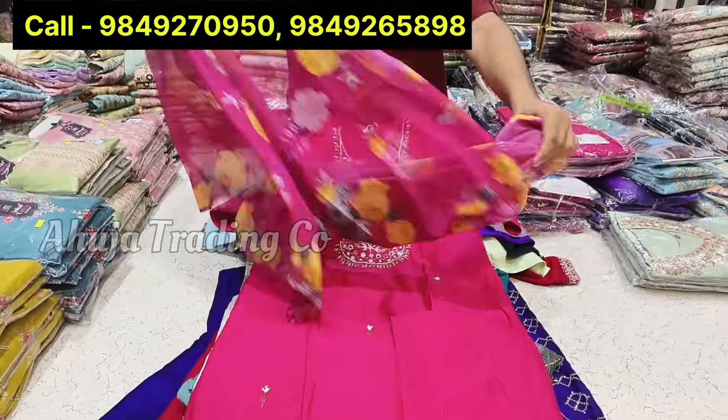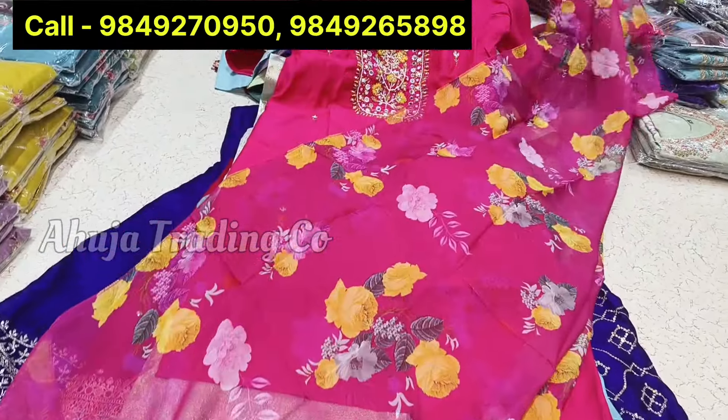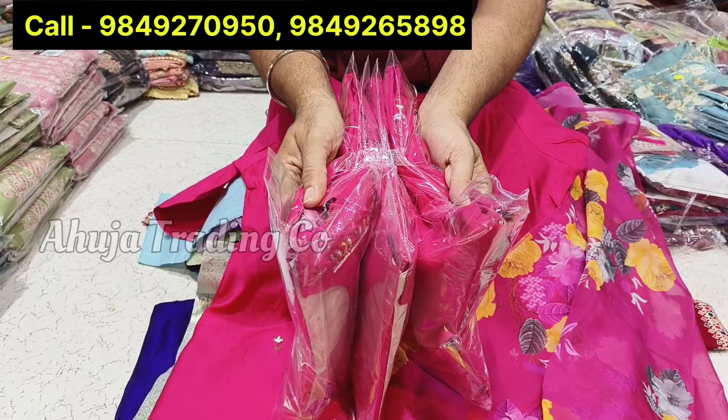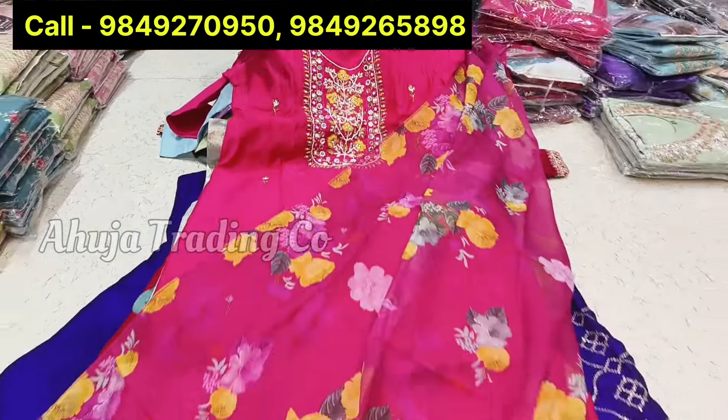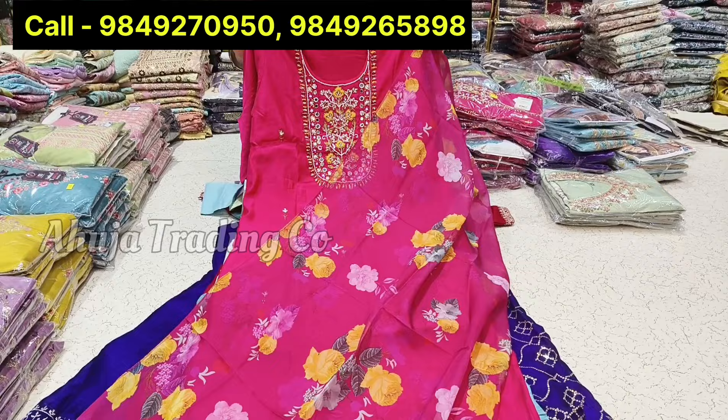You can see the organza digital print on one side. Self-color pants, front and back inner, compulsory. Combo pack, 4 different sizes — M to XXL, compulsory set-wise. This is a restock item. You can take a compulsory screenshot. You can see it in the video — just Rs. 850.